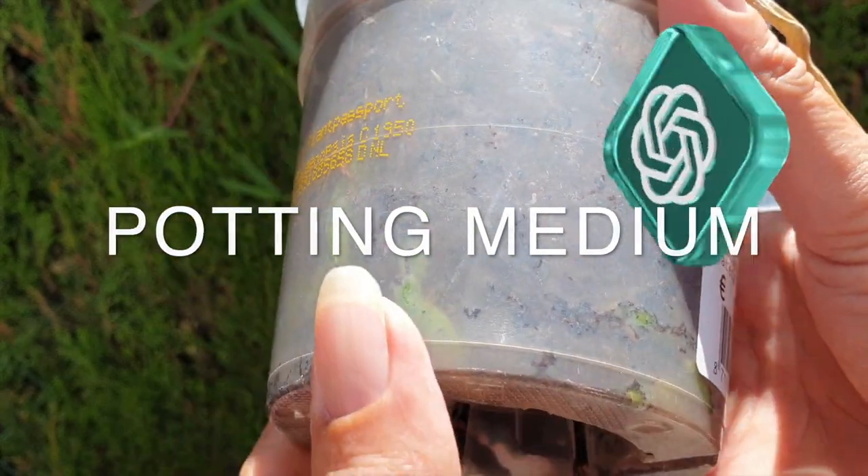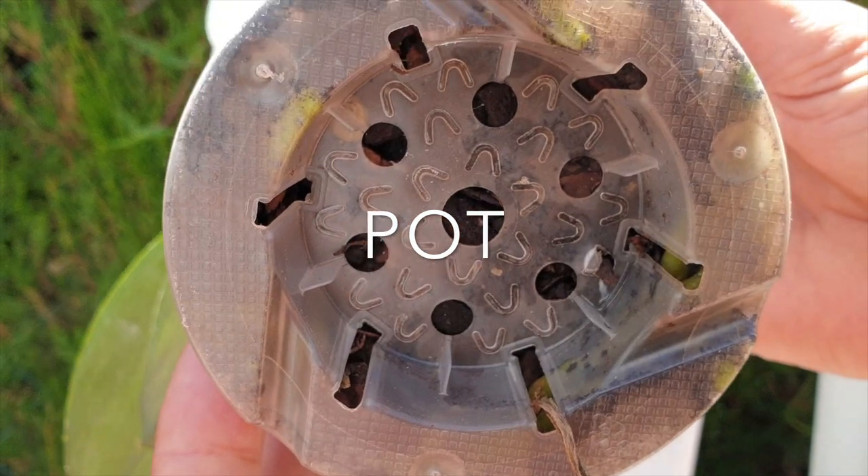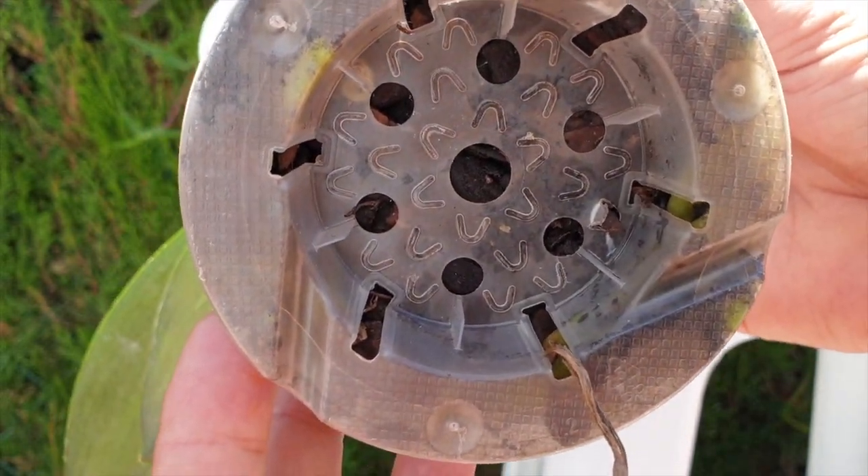Potting medium and pot: Phalaenopsis orchids are often potted in a well-draining medium such as bark or sphagnum moss. Use a pot with drainage holes to ensure excess water can escape.